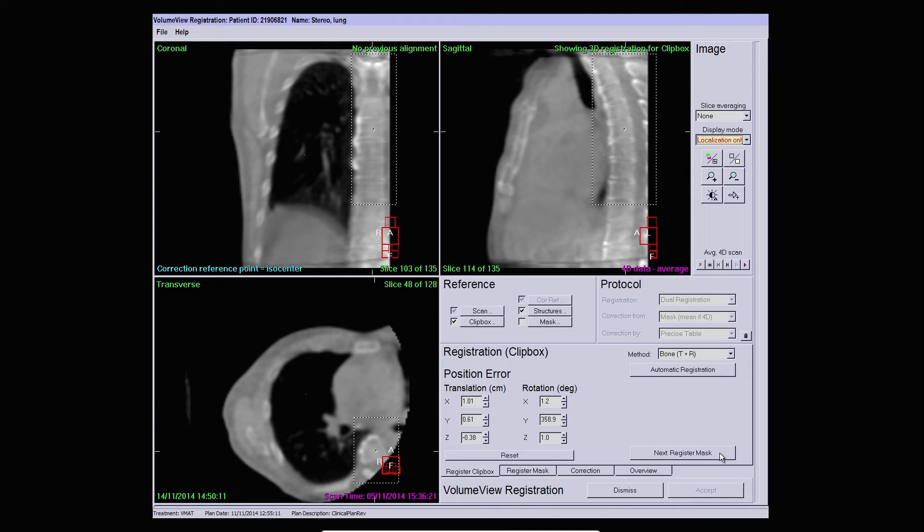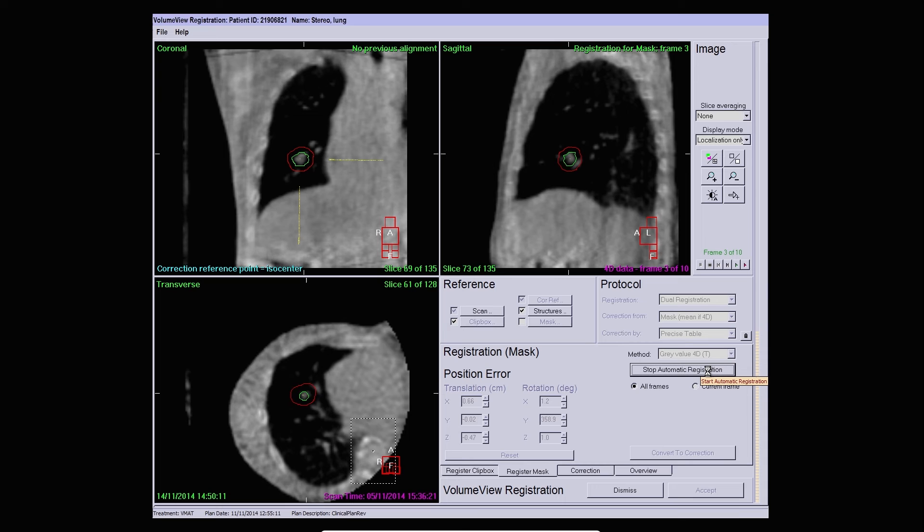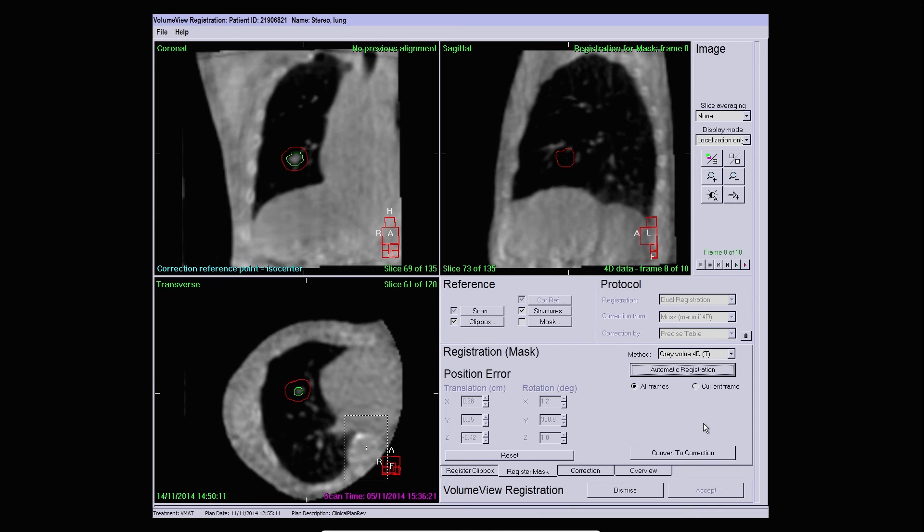So next we register the tumour. You'll see as I click register how fast the software registers all 10 phases. These are being registered against the 3D static reference image. As the human eye is very sensitive to motion, the motion is inverted for the review process. This means the target becomes static and the surrounding anatomy moves. If a single phase was incorrectly registered you would be able to detect, adjust and correct this very quickly if required.